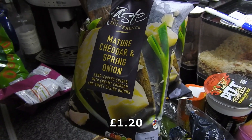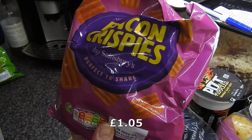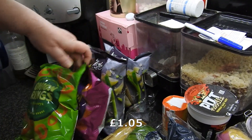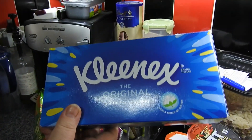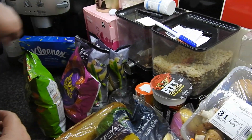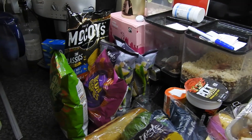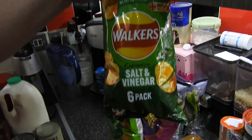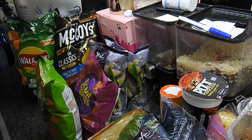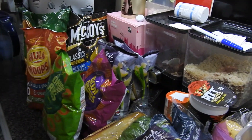Cheddars for the girls — they do like cheese and crackers. Got two Taste the Difference mature cheddar and spring onion crisps, one bacon crispies, and one onion rings. A box of Kleenex because my girls get through this like it's going out of fashion. A multipack of McCoy's crisps, salt and vinegar Walkers, and some Hula Hoops. They do prefer flat crisps because they use them in sandwiches.